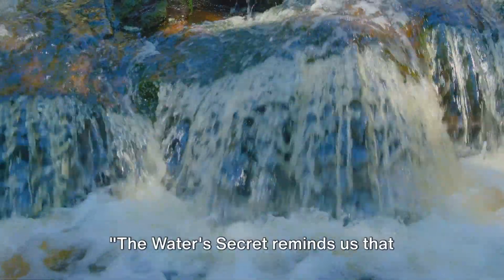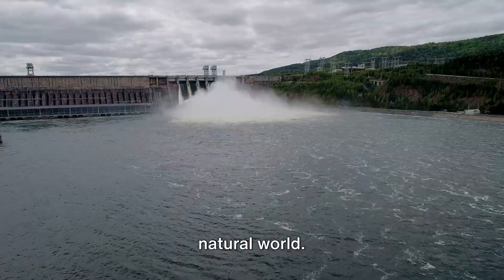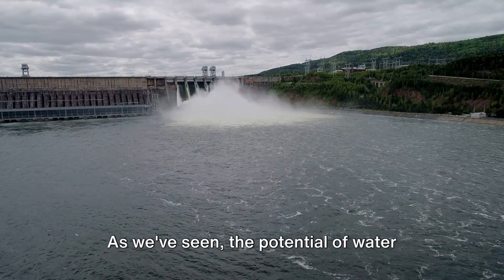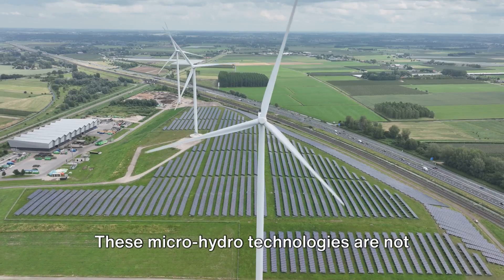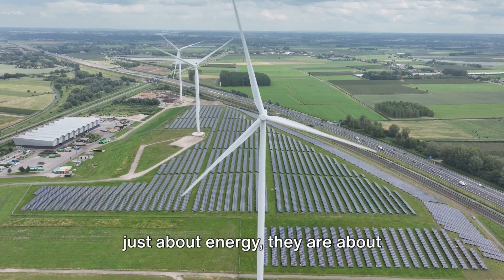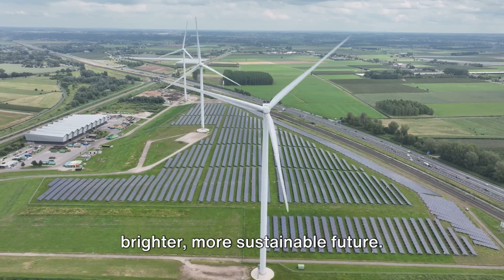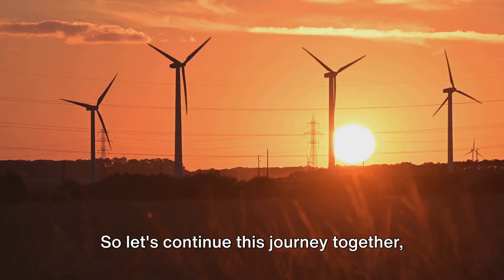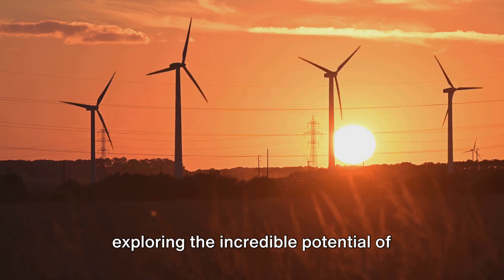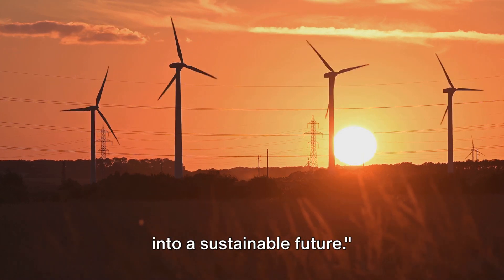The water's secret reminds us that powerful solutions often flow from the natural world. As we've seen, the potential of water energy is immense, hidden in every stream and river. These micro-hydro technologies are not just about energy — they are about unlocking potential and building a brighter, more sustainable future. So let's continue this journey together, exploring the incredible potential of renewable energy. Subscribe to our channel and follow us into a sustainable future.